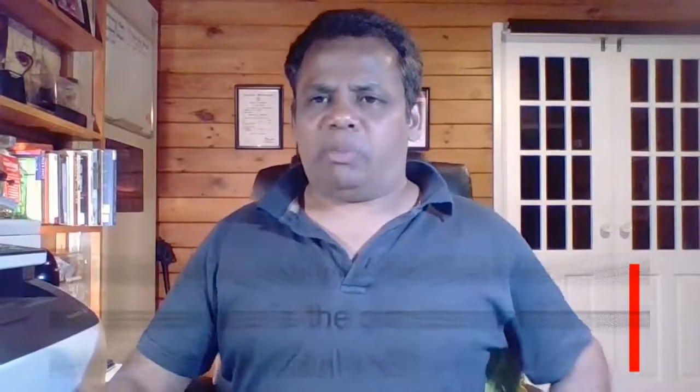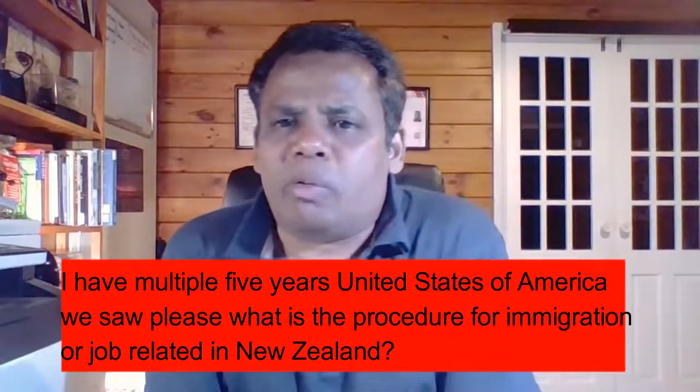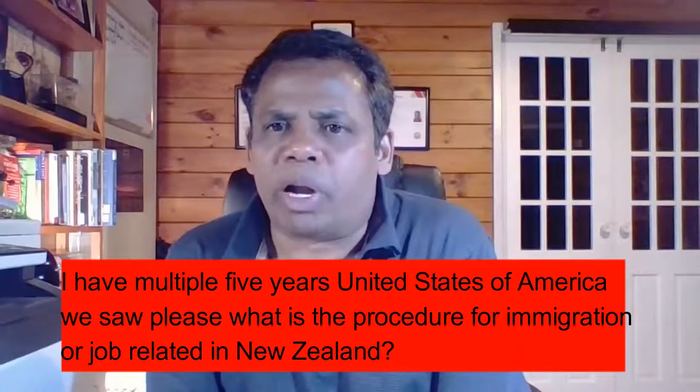I have a multiple five-year United States of America visa. What is the procedure for immigration or job-related in New Zealand?